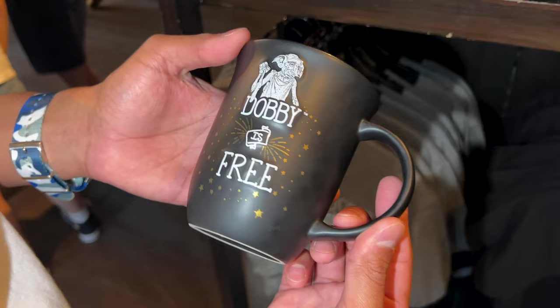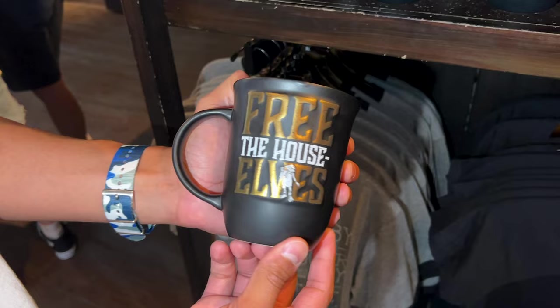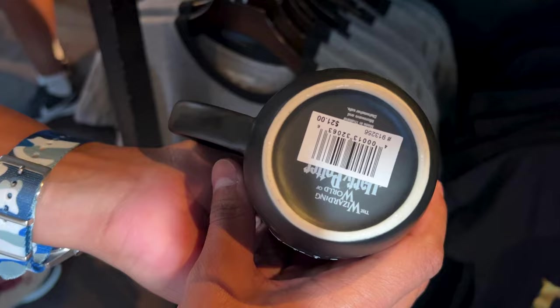Dobby is free! I love this mug. It's so cute and it's matte. It says Free the House Elves. And by the way, Emil is here with us today. And it is $21.